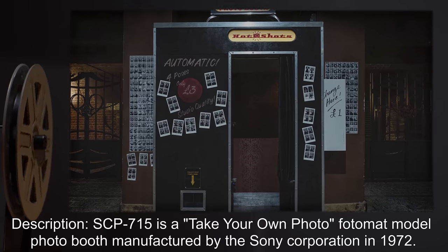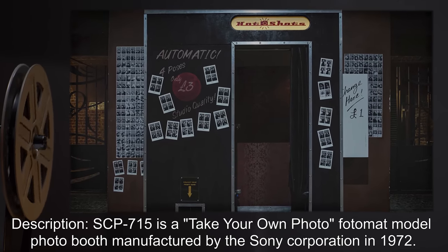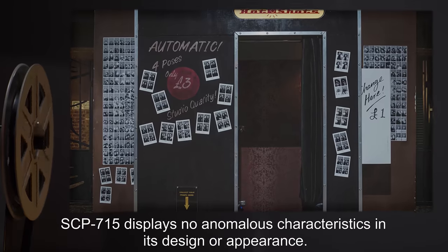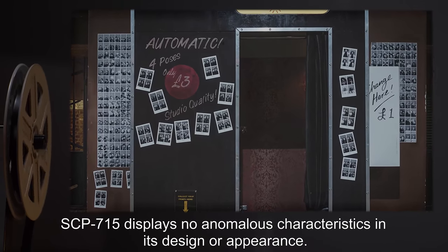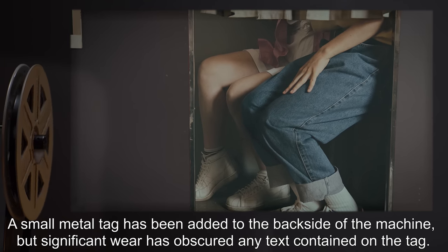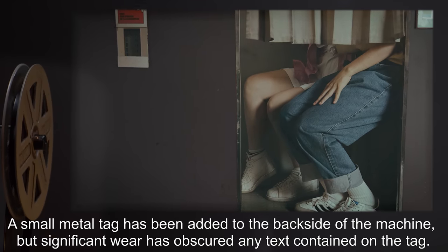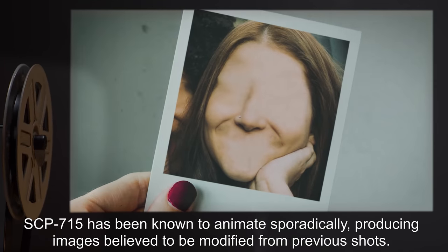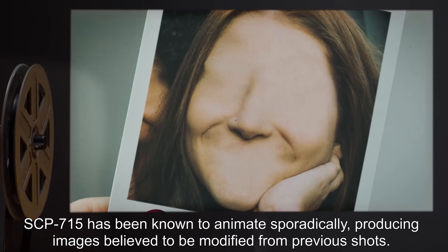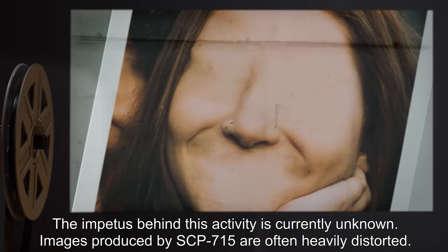Description. SCP-715 is a take-your-own-photo Photomat model photo booth, manufactured by the Sony Corporation in 1972. SCP-715 displays no anomalous characteristics in its design or appearance. A small metal tag has been added to the backside of the machine, but significant wear has obscured any text contained on the tag. SCP-715 has been known to animate sporadically, producing images believed to be modified from previous shots. The impetus behind this activity is currently unknown.